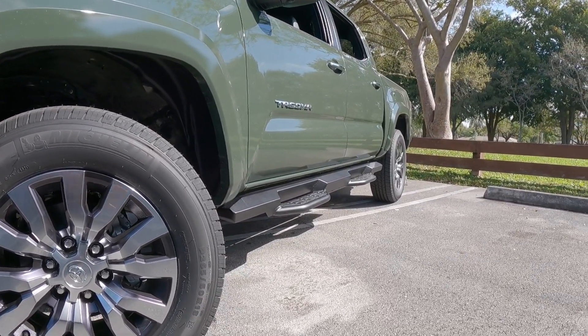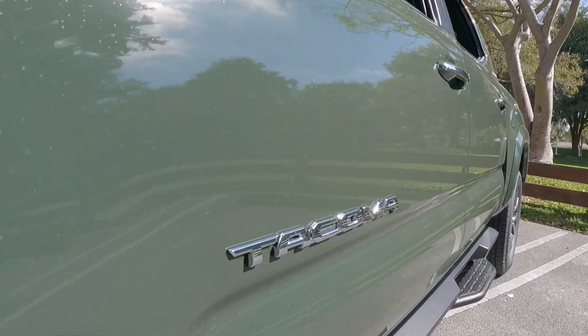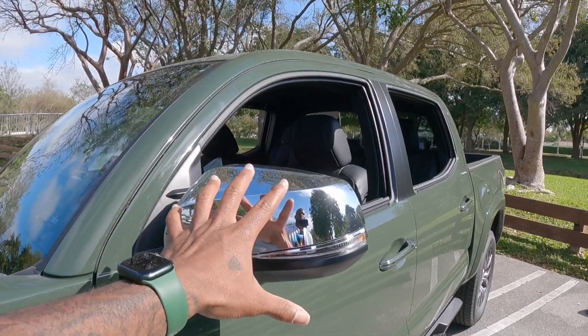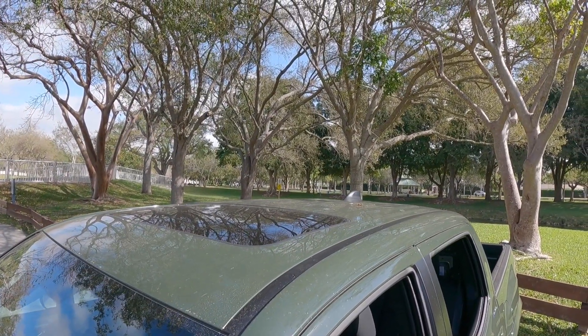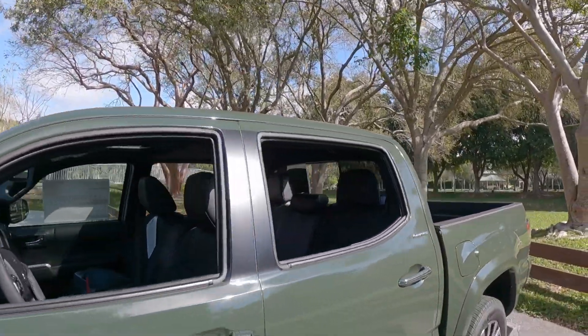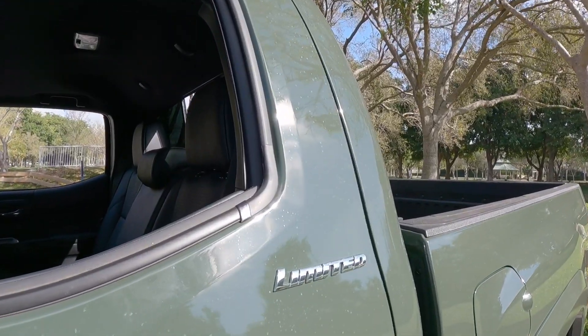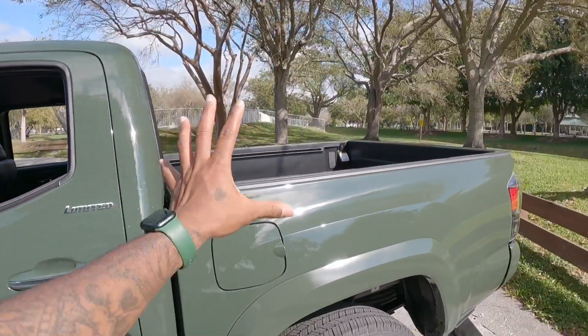My model also has these running boards so you can get into this truck. There's the Tacoma name spelled out on the side. There is a chrome mirror cap here with an LED side marker. Unfortunately, Toyota does not offer a panoramic sunroof. If you want a panoramic sunroof, you have to look at the bigger vehicle, which is the Tundra. There's the Limited badge at the rear of the doors. This is a double cab with four full-size doors.